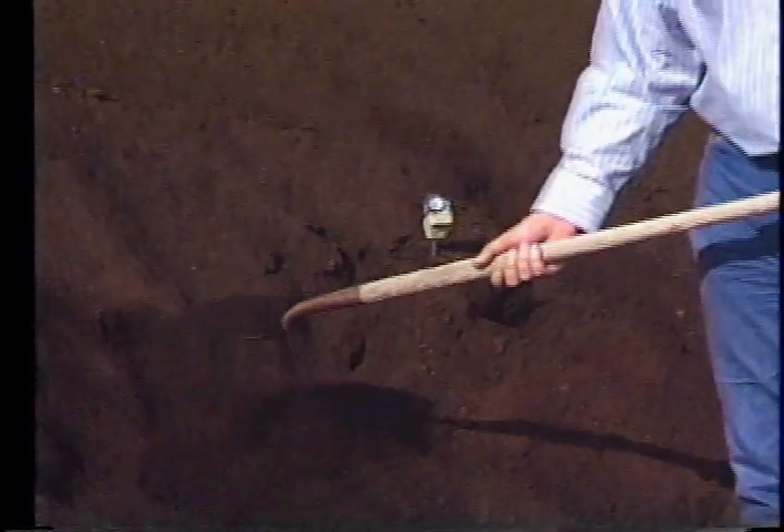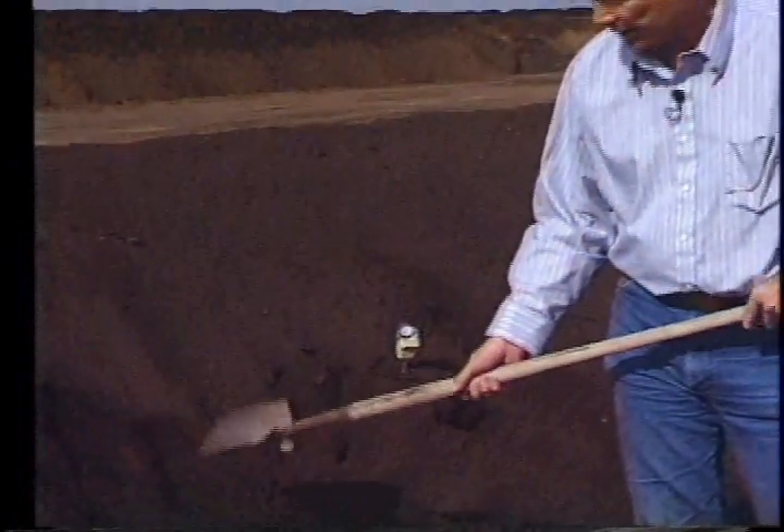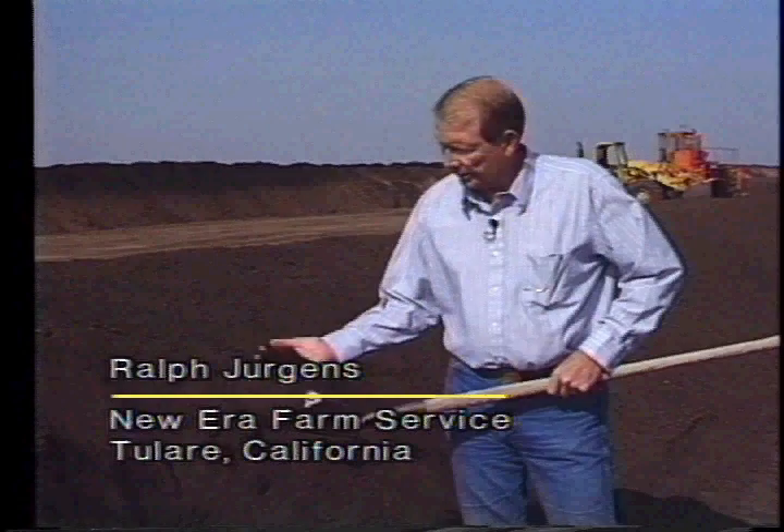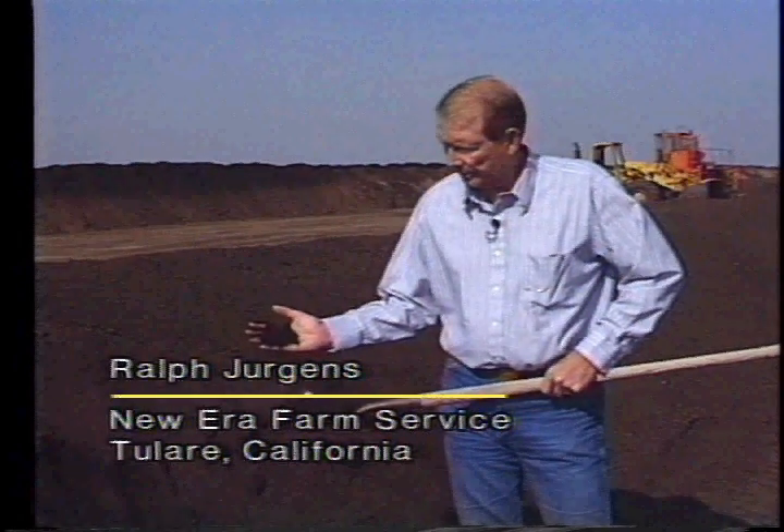Compost is a finished humus product. We market it as the finished humus product, or an organic soil amendment that competes directly with the raw. One ton of our finished compost will compete directly with three to five tons of raw mineral — it will replace that much more efficiently.